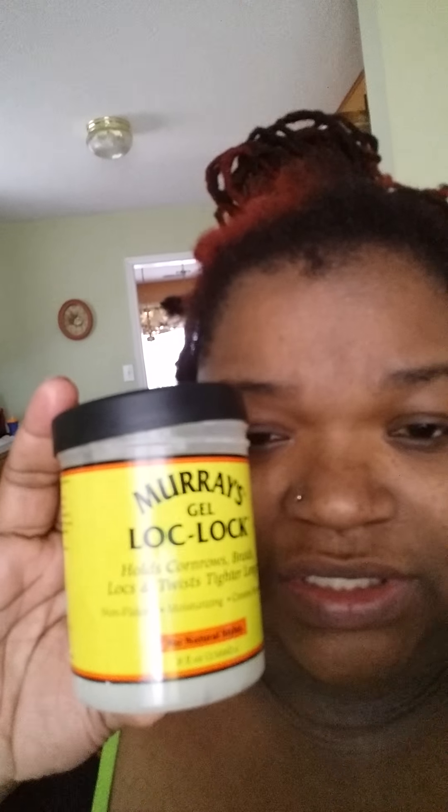One thing I use for everything — my hair, my body, everything — is this coconut oil. As you can see it's almost gone, and I've had this for maybe going on two months now. I use it in my hair, all over my skin. I just love the way it smells and the way it makes my skin feel soft.